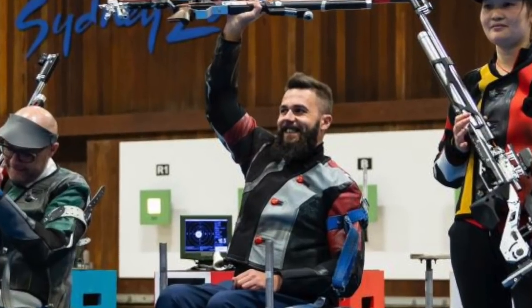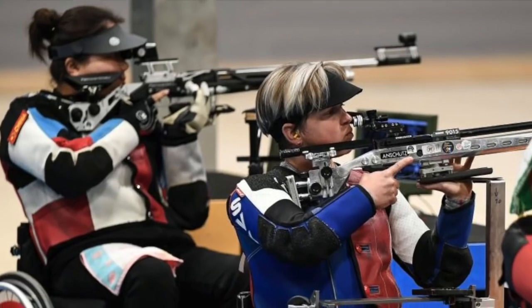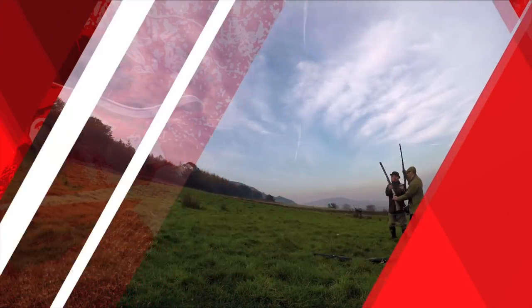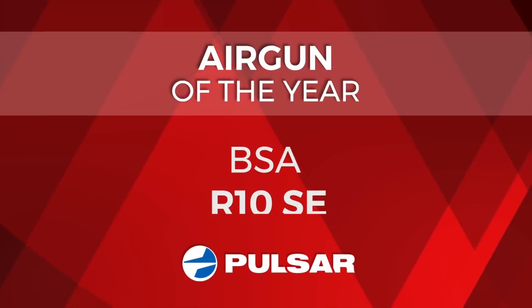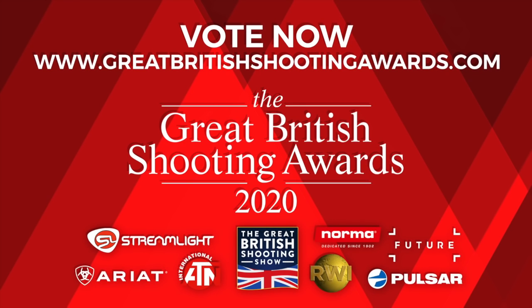Matt Scallon is world champion in mixed 10m air rifle prone SH1, after winning gold at the Sydney WSPS World Championships. In a tightly contested final, the Brit held on to take gold by just three tenths of a point ahead of the home favourite. Speaking after the win, Scallon said it was tough, cold and tense, but it was my goal to be world champion again and I achieved it. And finally, with voting now open for the Great British Shooting Awards 2020, the Airgun of the Year Award shortlist features the Air Arms S510, the Anschutz 9015FT, the BSA R10 SE, the Walther Rotex RM8 UC and the Virágh HW100 BP. Head to GreatBritishShootingAwards.com to vote.